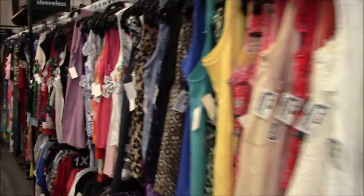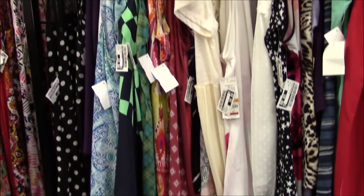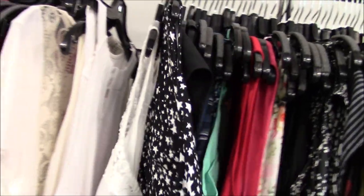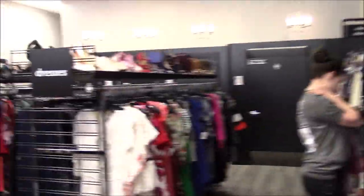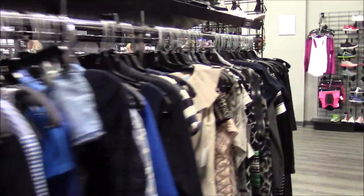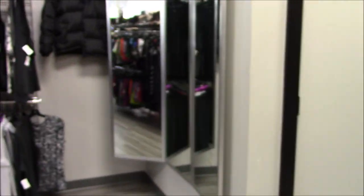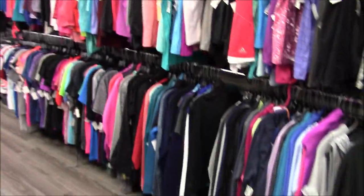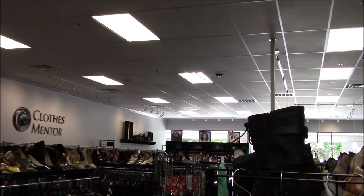The store goes from extra small up to 3X and 4X, and it's very clearly divided with markers showing size ranges — I found that very accurate. They have sleeveless, short sleeve, long sleeve, long dresses in one area, short dresses in another, jeans, skirts, and active wear. It's very nicely organized. The store is super clean and everyone's nice — such a good shopping experience. Shoes are clearly marked by size too.